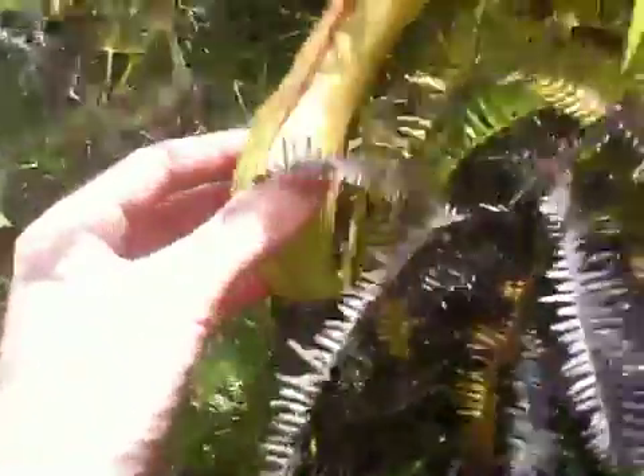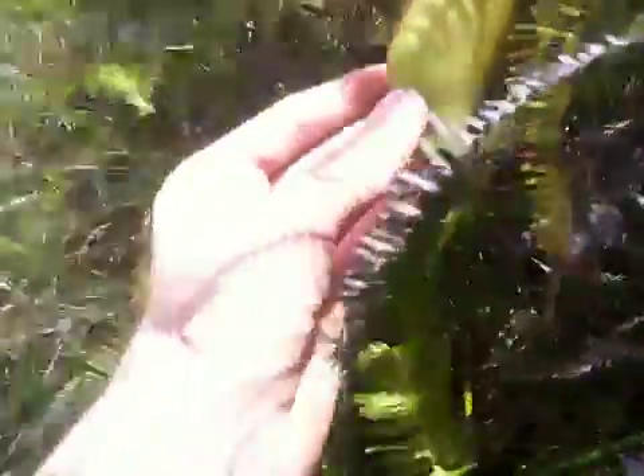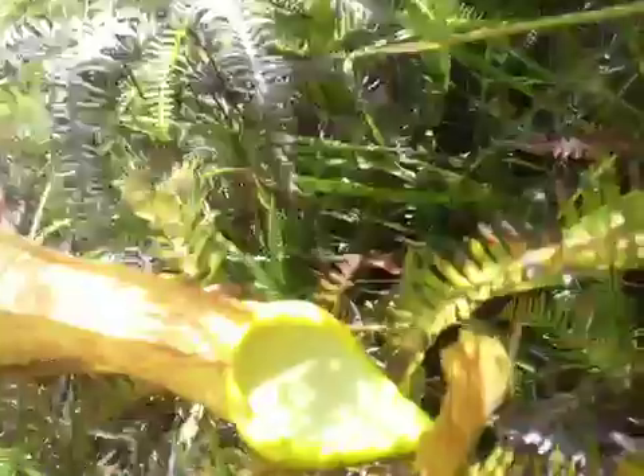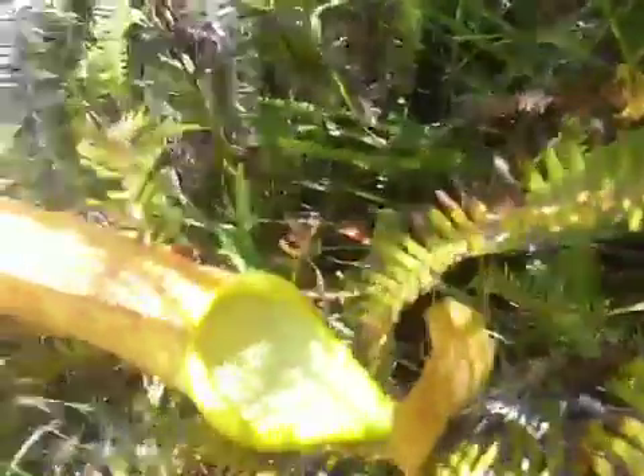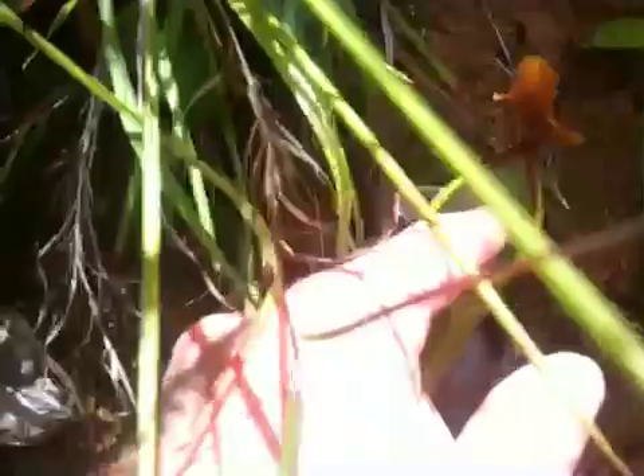These are called pitcher plants. And the way they work, it's beautiful. We have them in Canada, but nothing quite like this. They secrete, in combination with rainwater, a liquid. There's the rainwater. It then gets sugary and smelly and attractive to bugs. And the bugs go inside, and then the hairs on the inside, the waxiness, prevents them from getting out.